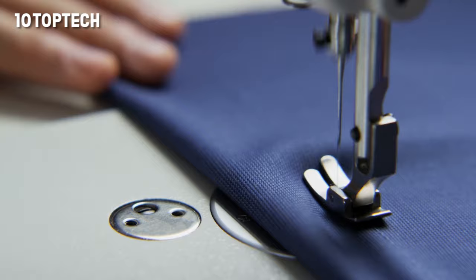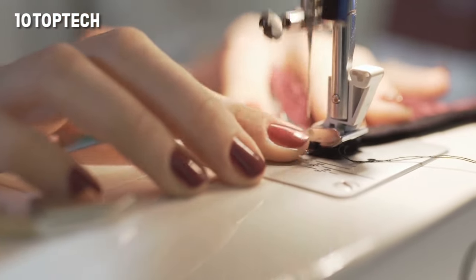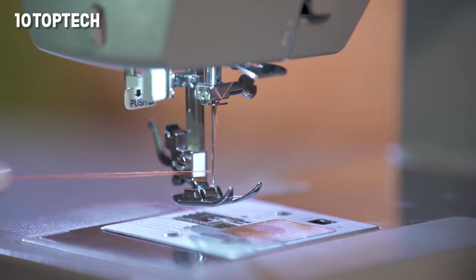Wirecutter recommends the Singer Heavy Duty 4423 for beginners and casual sewers because it's affordable, can handle an array of fabrics, and is easy to use. They found that a beginner could sit down and use this machine without spending much time reading the manual. It also makes excellent buttonholes perfectly sized for your button.